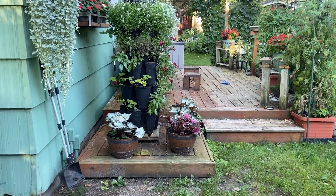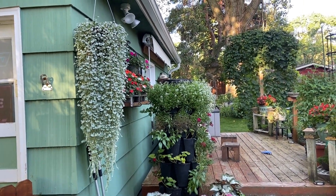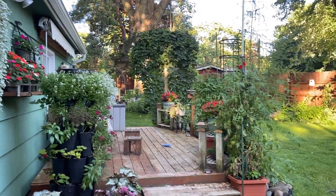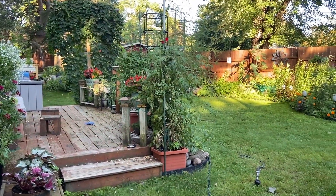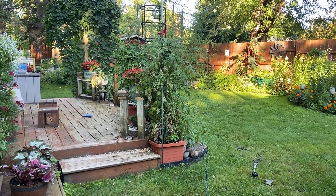Good morning! I'd like to do a quick garden update. There are a lot of beautiful things happening in the garden and I think it's worth documenting all the changes over the last couple of weeks.